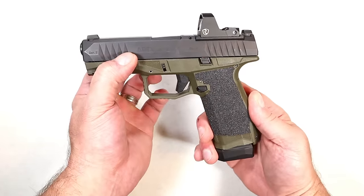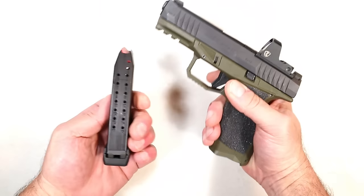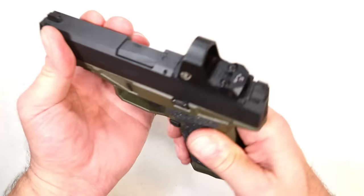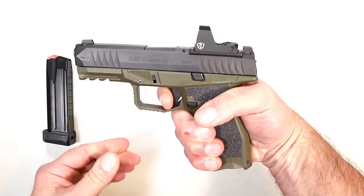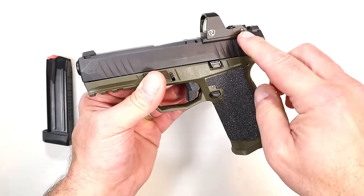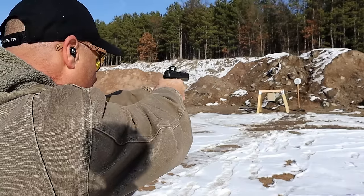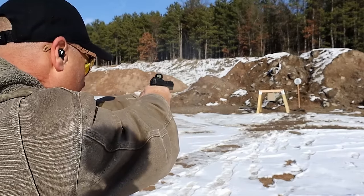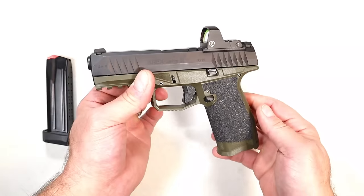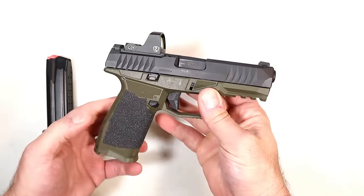One of the best deals going is the Arex Delta Gen 2. This is the M model with the four-inch barrel, but I have the X frame on here which is a bit larger. It has 18-round magazines and for $369 I think it's a fine deal. It has a very nice trigger with a short reset, it's clearly optic ready, and the flexibility with the interchangeable frames gives you a lot of options.